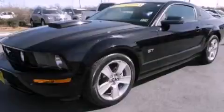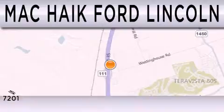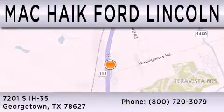This vehicle won't last long at this price. Call and arrange a test drive now. Mack Hike Ford Lincoln is dedicated to doing everything possible to ensure that the experience you have selecting your next vehicle is as pleasant as possible. We're located at 7201 South Interstate Highway 35 in Georgetown.